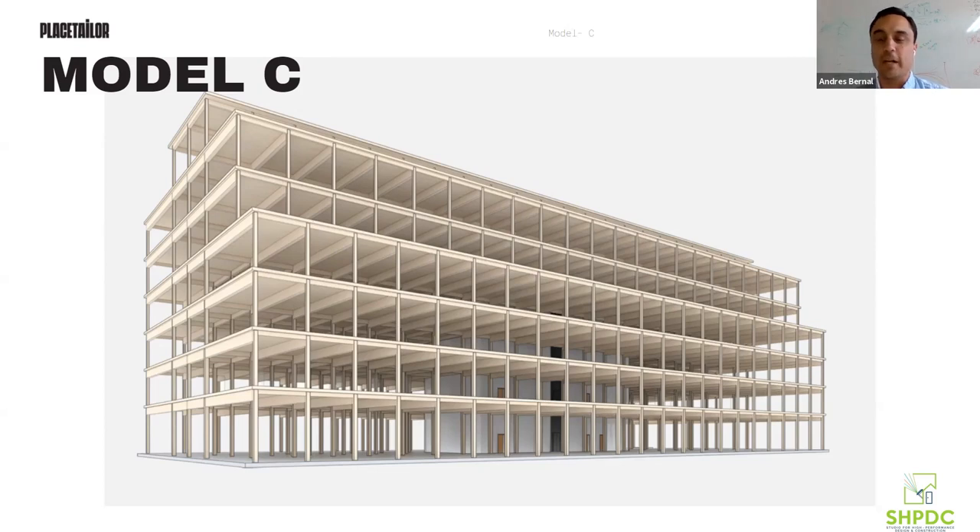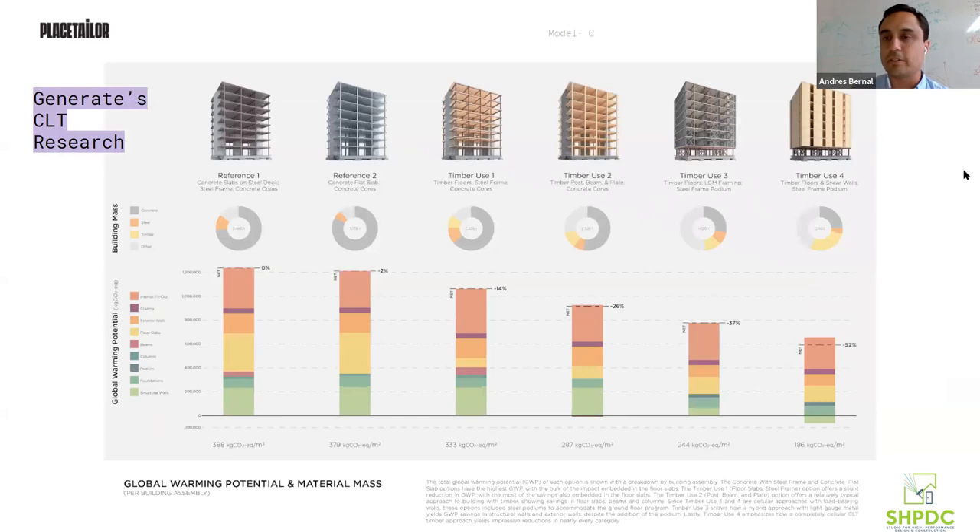It took some convincing — I was one of the folks that needed to be convinced. But we got there, mostly because if you look at the typical construction types and global warming potential for mass timber, you can see clearly that a full CLT building just does a lot better than all the other building types. This was very interesting to us, and in particular the idea of pushing all the way and trying to make it a full CLT building — meaning the cores would be CLT. The elevator core and stair cores would be CLT.